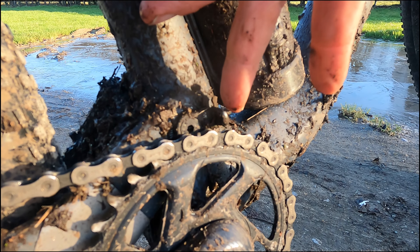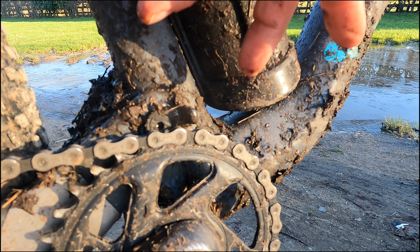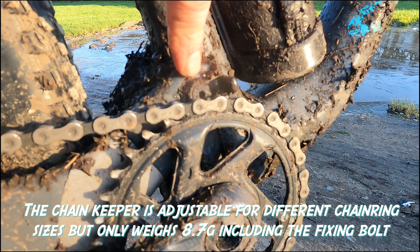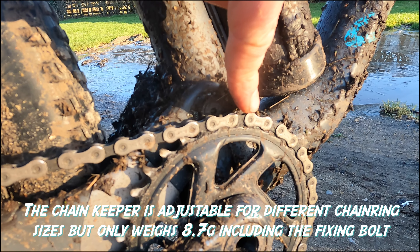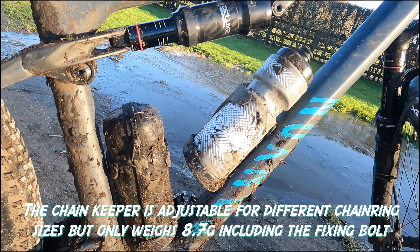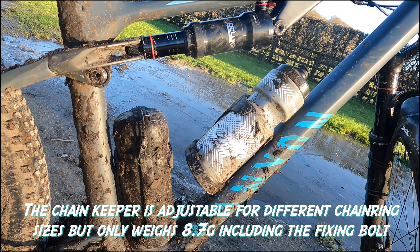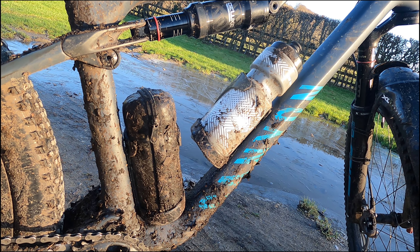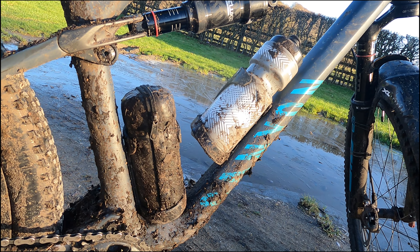You've got big tapering chain stays with a chain protector on top, and this super neat little chain keeper tab that sits on top of the main pivot just behind the chainring. It's just enough to stop the chain jumping off when you're getting really rowdy on the bike. There's also room for two full-sized bottle cages on nearly all frame sizes — all sizes apart from the small.